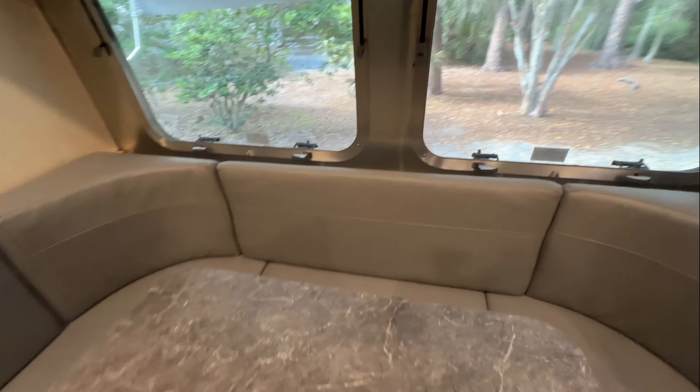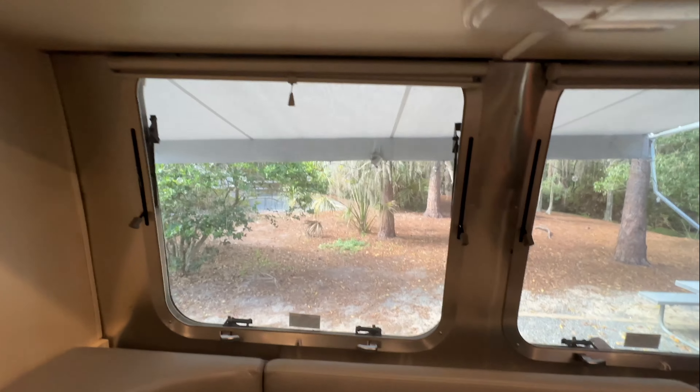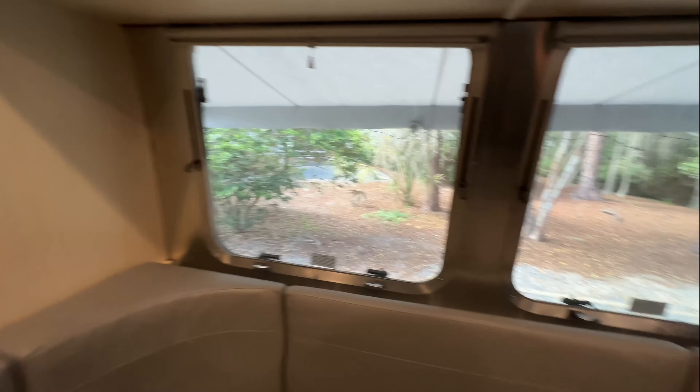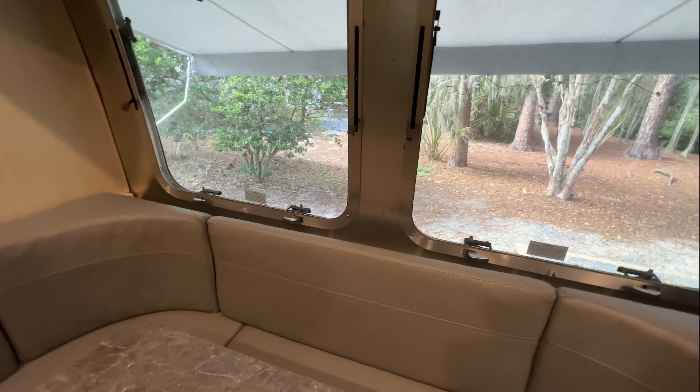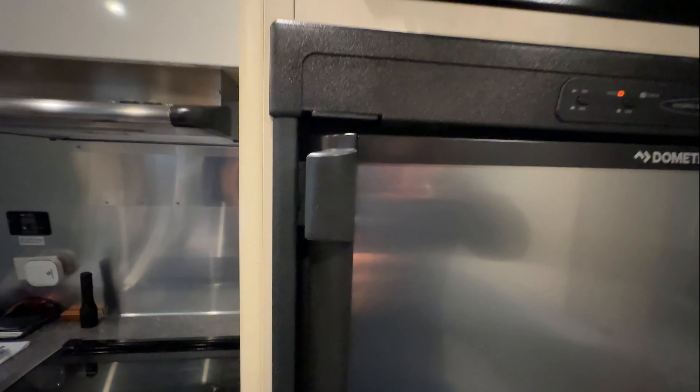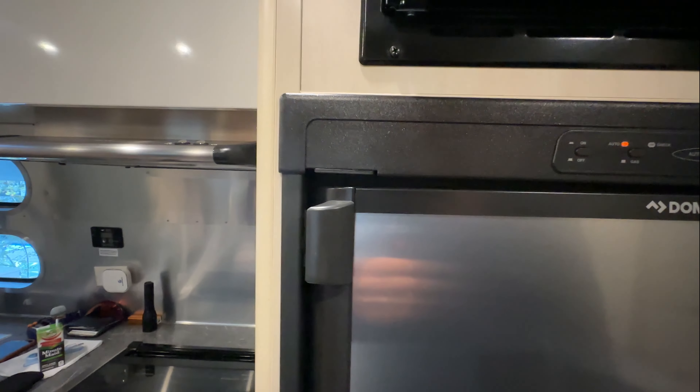The velcro and everything has held up pretty well. All the windows look good, no leaks, no major appliance issues. The TV works, and the refrigerator does take a few hours — maybe about 12 hours to cool — but it's been on for more than a day and it's freezing in there.